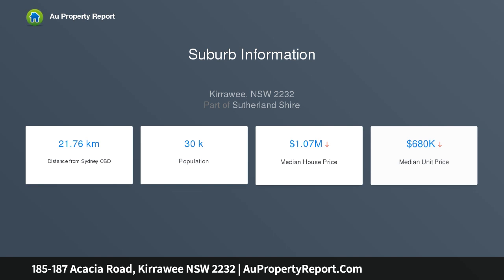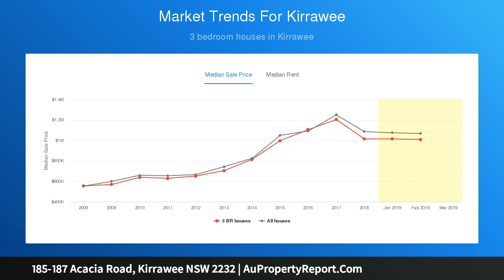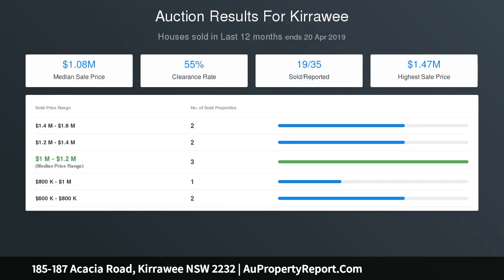Three generous sized bedrooms, neat carpeted — two include built-in wardrobes. Living and dining are carpeted throughout, with a wall-mounted air conditioning unit, ceiling fan, and brick fireplace. Original kitchen with laminate flooring, electric stove, ample cupboard storage and pantry. Main bathroom includes separate bath and shower.